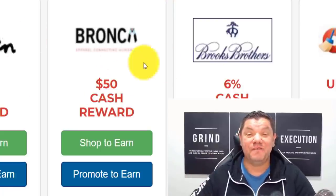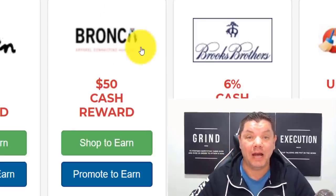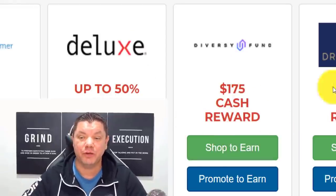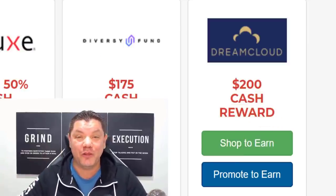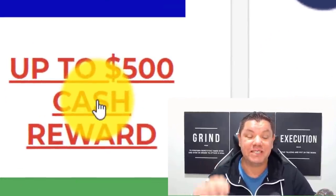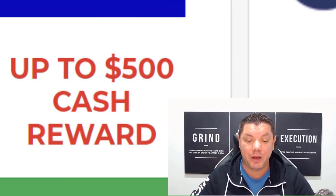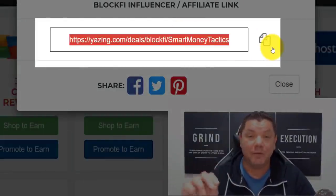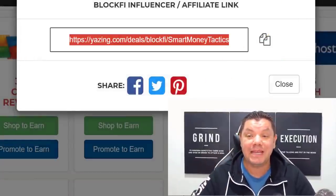How would you like to earn a $50 cash reward just for copying and pasting one link? Or how about a $175 cash reward or a $200 cash reward? That's exactly what I'm going to show you on this video today to make money online. You can make as much as a $500 cash reward. All you need to do is come over here, click on promote to earn, copy this link, and I'm going to show you where you're going to paste this to get free traffic to make money online.